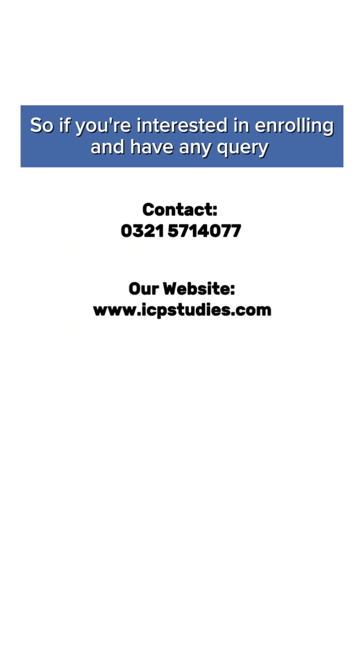If you are interested and have any queries, you can contact us at the number shown, visit our website, and meet us at our office location.